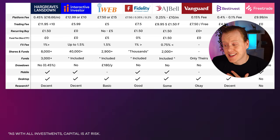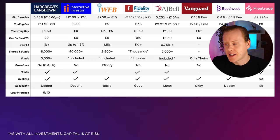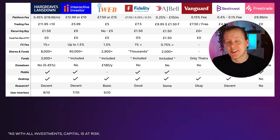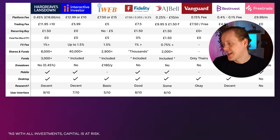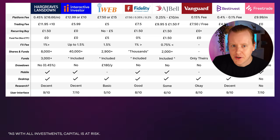For user interface: Hargreaves Lansdown I'd give 9 out of 10 — I really like the design. Interactive Investor takes some getting used to; I'd give it 7 out of 10. iWeb I'd give 5 out of 10 — I don't like it whatsoever. Fidelity is quite good, 8 out of 10. AJ Bell not very good, 6 out of 10. Vanguard 8 out of 10 — really good. Best Invest 9 out of 10 — they've definitely spent a lot on branding. And Free Trade I'd give 7 out of 10, not including their desktop app.